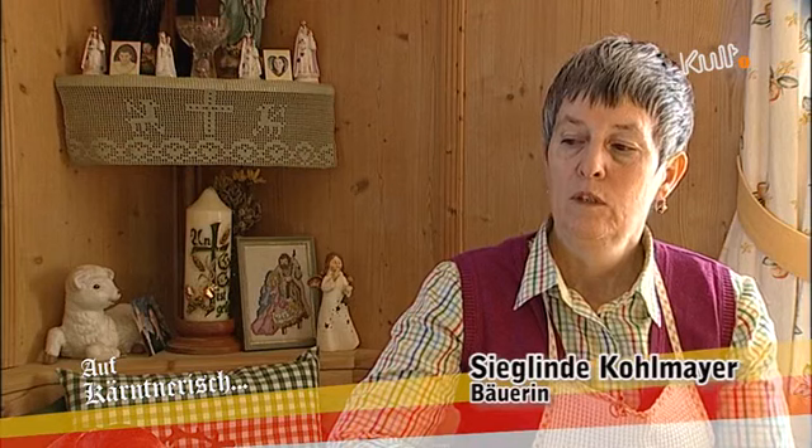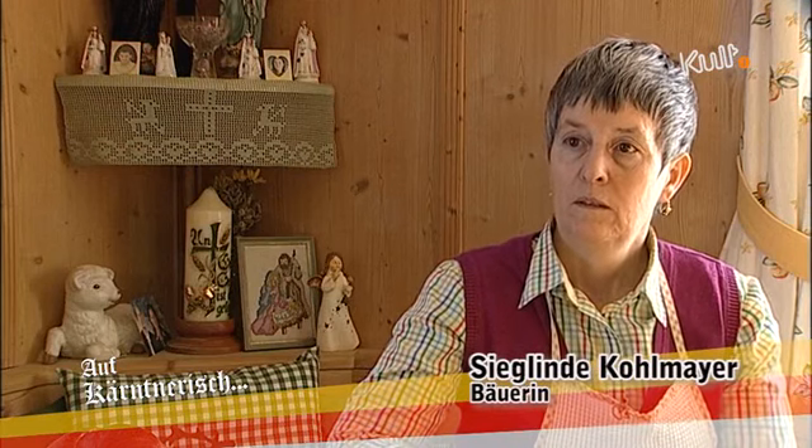Der Rheinling hat für mich eine große Tradition, nicht nur zu Ostern, sondern das ganze Jahr über. Man kann den Rheinling vielseitig genießen, eben mit gefüllter Butter oder zum Kaffee oder mit Marmelade bestrichen. Er ist wirklich ein vielseitiges Produkt. Und diese Tradition vom Rheinling sollte man eigentlich weiterführen, dass er traditionell wieder aus der Rheine kommt und nicht aus der Gugelhubform. Ich habe sämtliche Rheinlingformen da zum Anschauen.